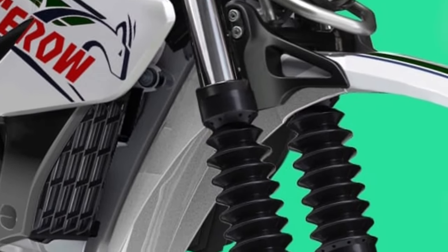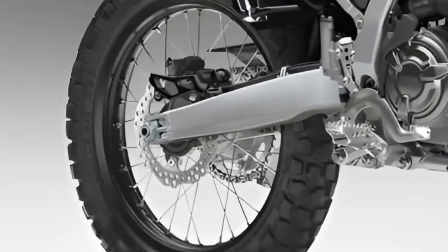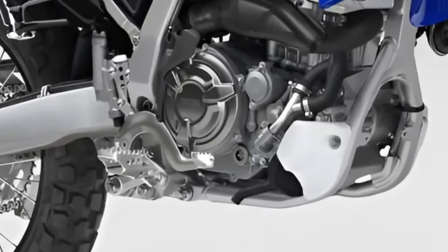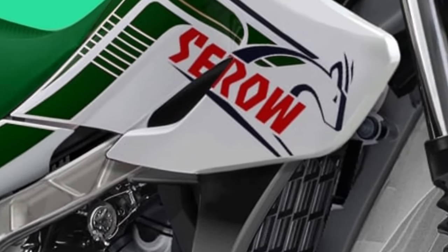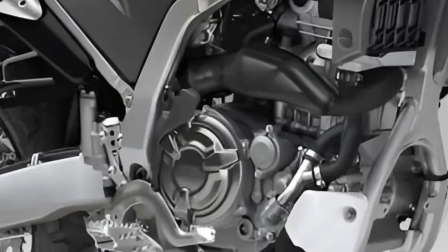Legendary reliability. Known for their durability and reliability, Yamaha motorcycles have earned a reputation for withstanding the rigors of off-road riding, and the Cero 200 is no exception, built to withstand years of adventurous exploration.